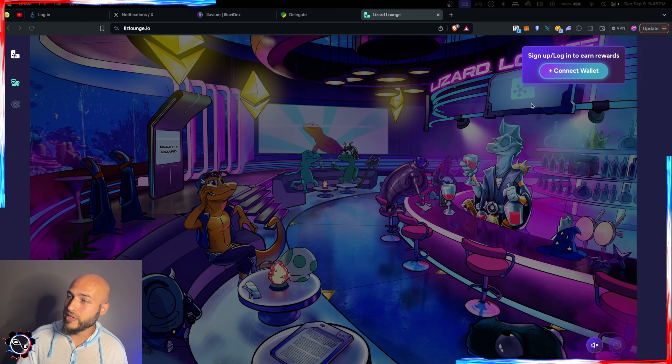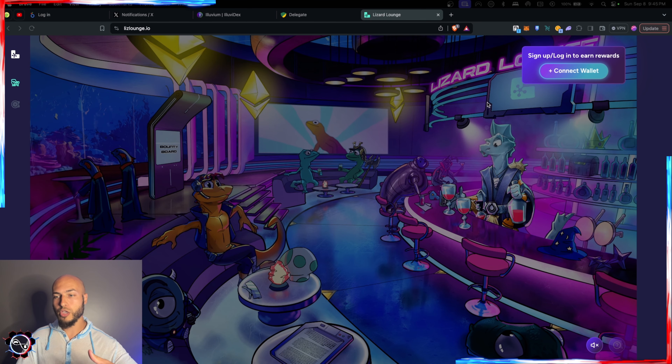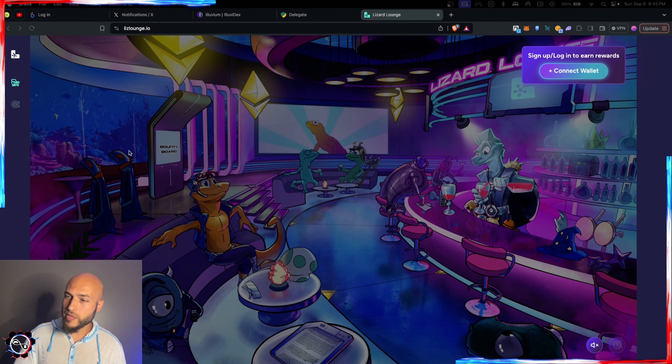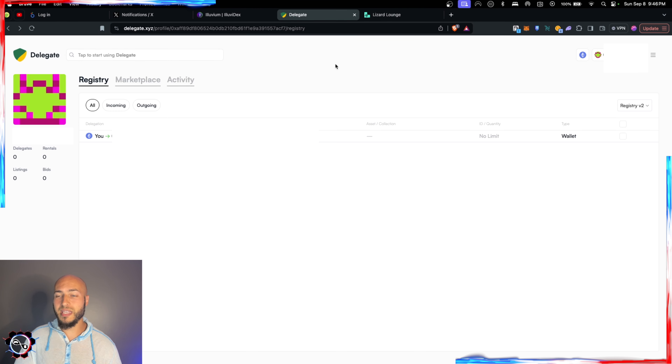The Lizard Lounge for Lizard Labs — what used to be ETH Lizards — is now live. Before connecting a wallet and signing up, it's recommended to use delegate.xyz. This allows you to hold all your assets in a hardware wallet or cold storage and then delegate to a hot wallet, which you link to Lizard Lounge.